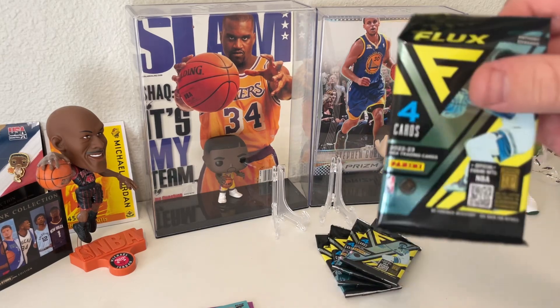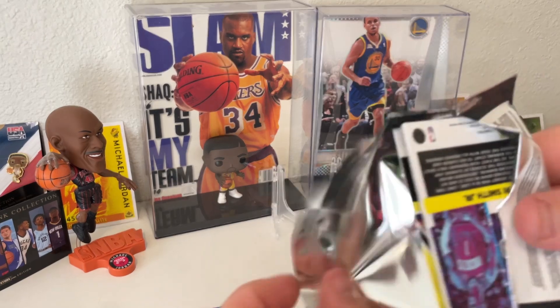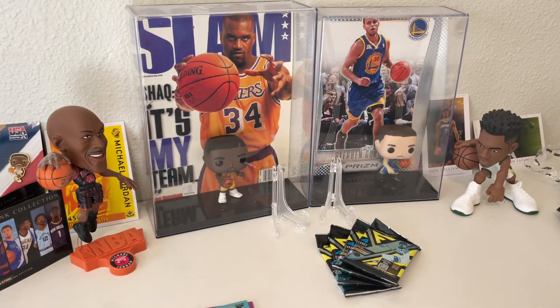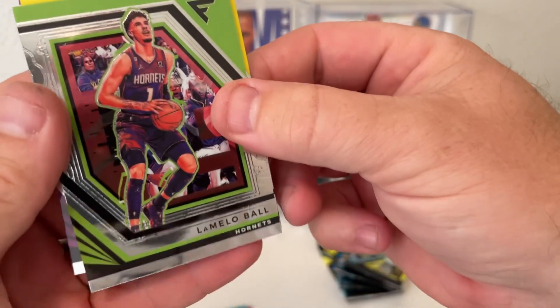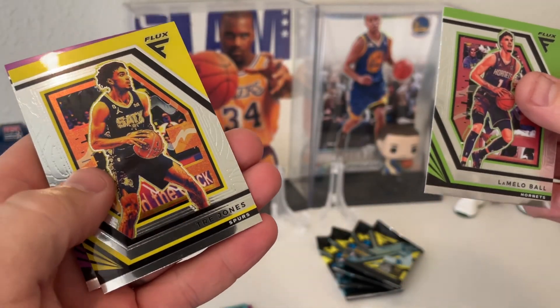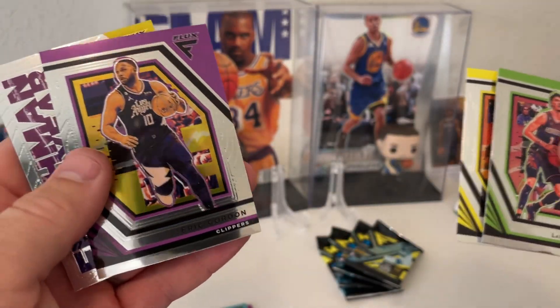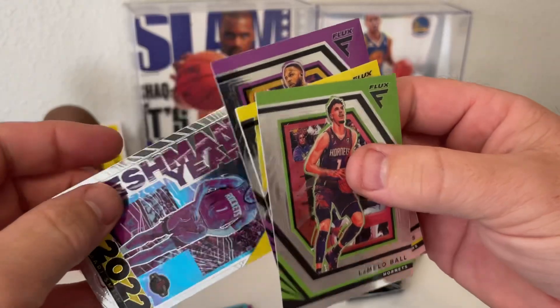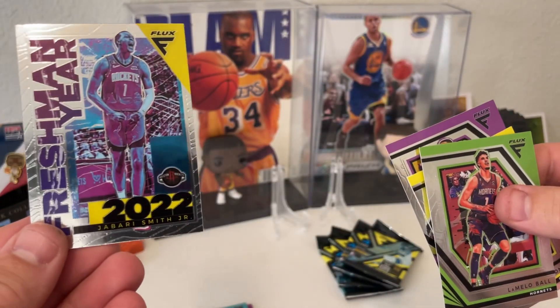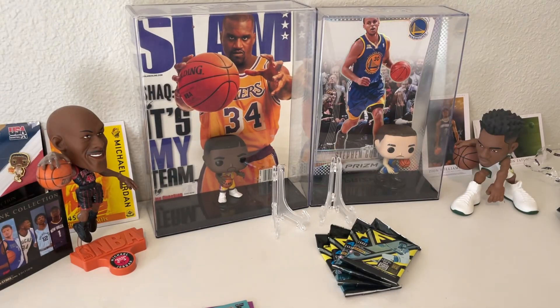Pack number two. Looks like we got Mello, Trey Jones, Eric Gordon, and a Freshman Year 2022 of Jabari Smith Jr. — so that's a rookie. Just checking quickly to see if any of this stuff was numbered.